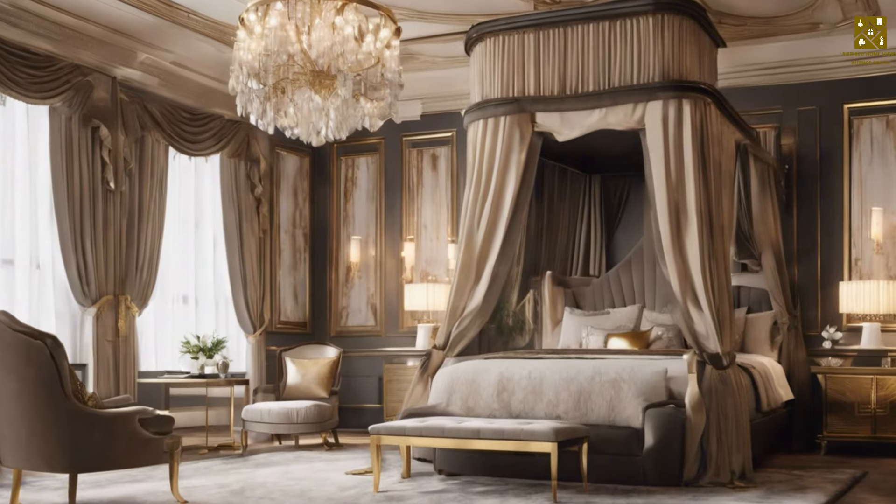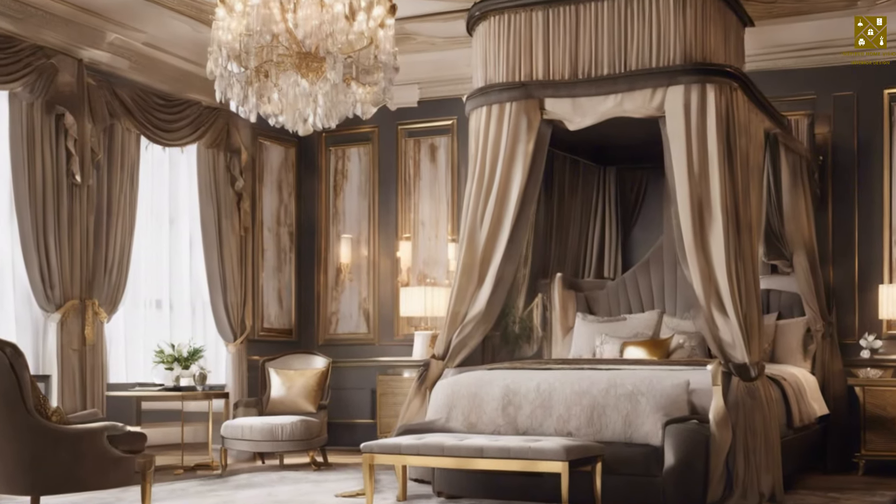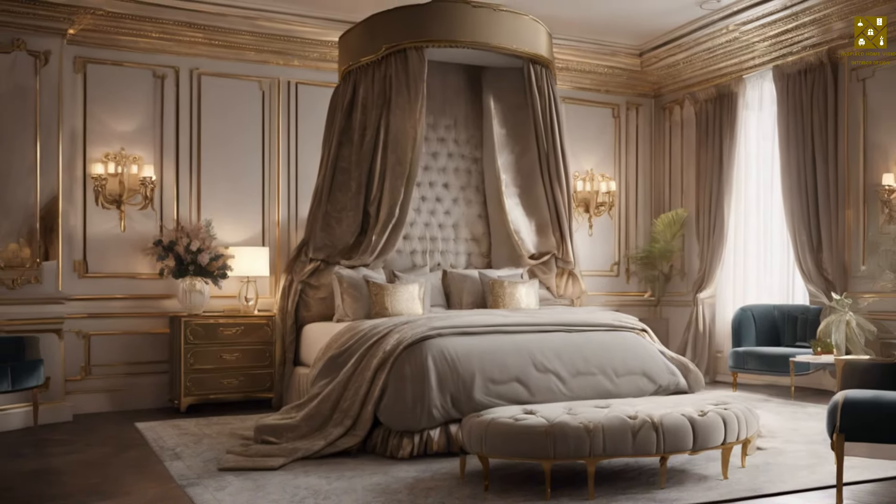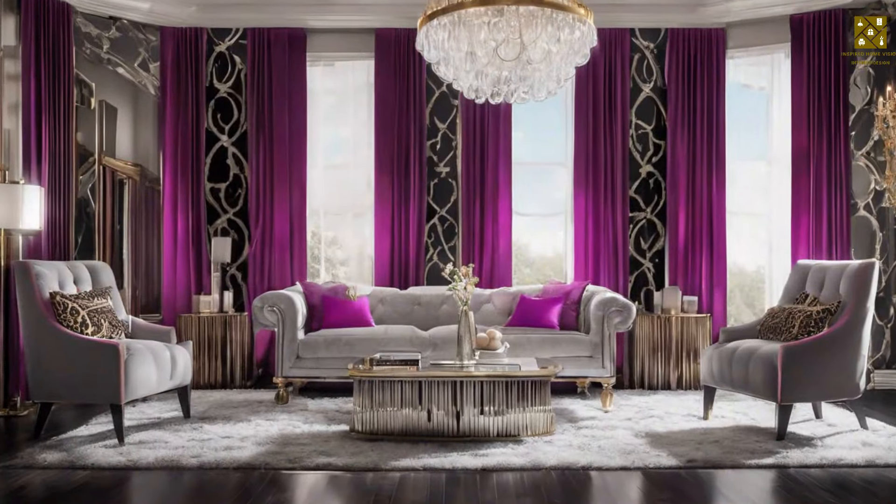Hollywood Regency style is all about embracing the luxurious and lavish. So don't be afraid to go bold and create a space that's glamorous and captivating.